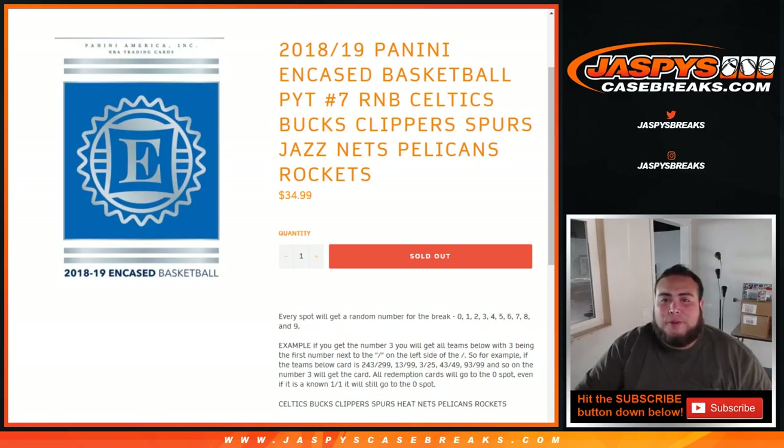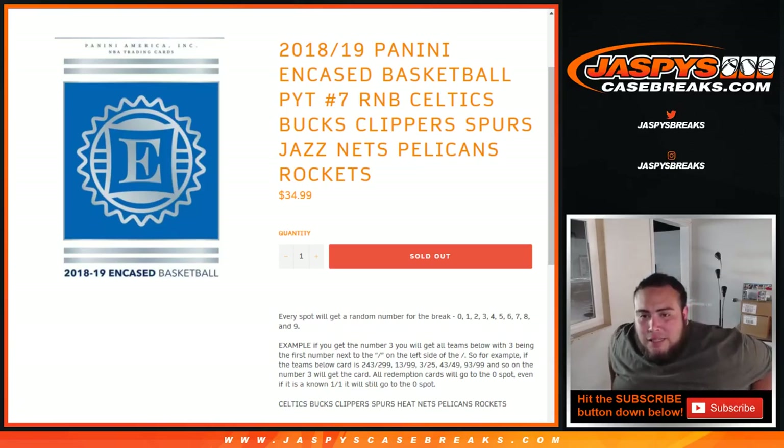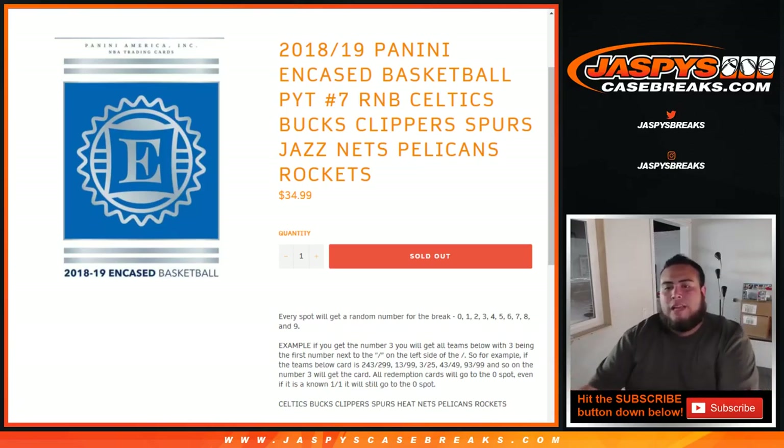What's up everybody, Jay-Z here from JazzBeastCaseBreaks.com doing a quick random number block randomizer for 2018-19 Panini and Case Basketball, Pikachu number 7.